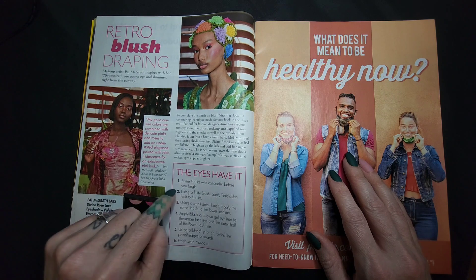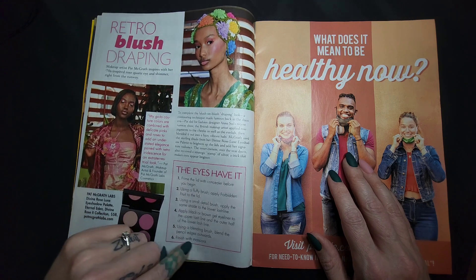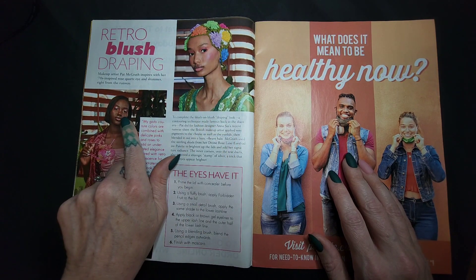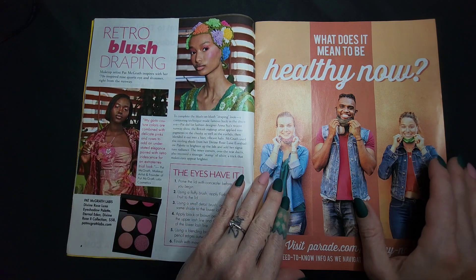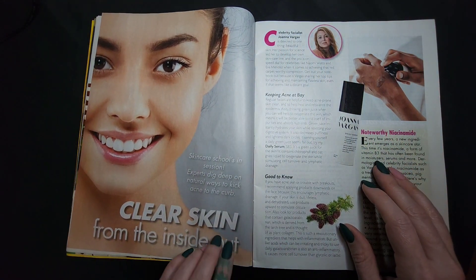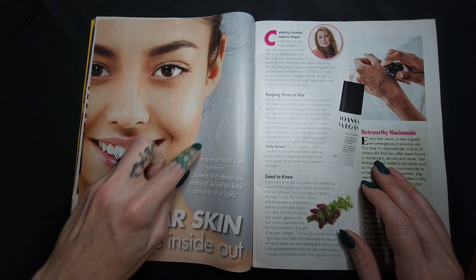The eyes have it: use a fluffy brush, small detailed brush, gel eyeliner, blending brush, finished with mascara. Her look is so pretty though — I'm not a huge fan of this look, it's a bit too much for me, but I do like it. Clear skin from the inside out — skincare school's in session; experts dig deep on natural ways to kick acne to the curb.